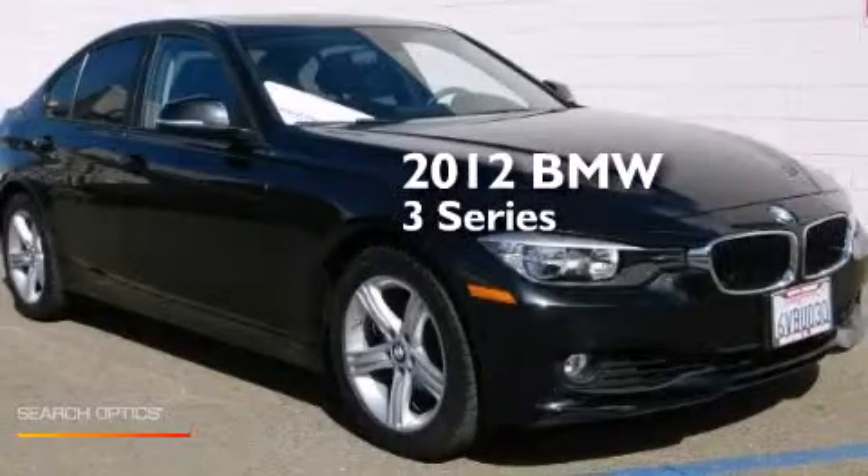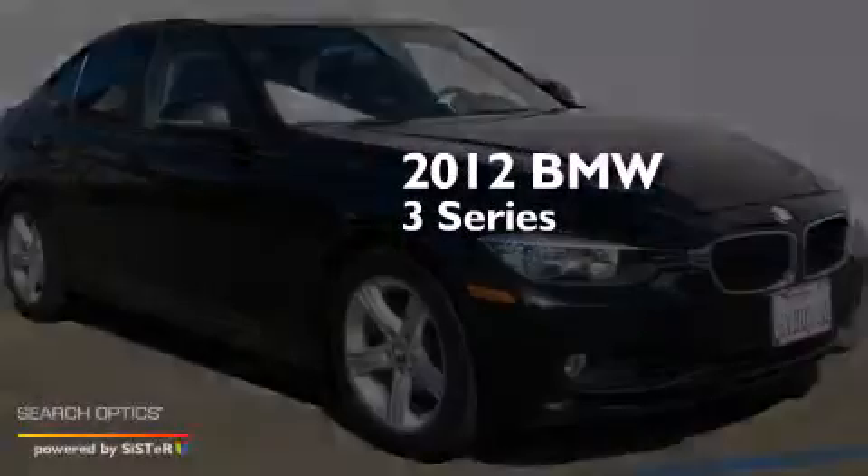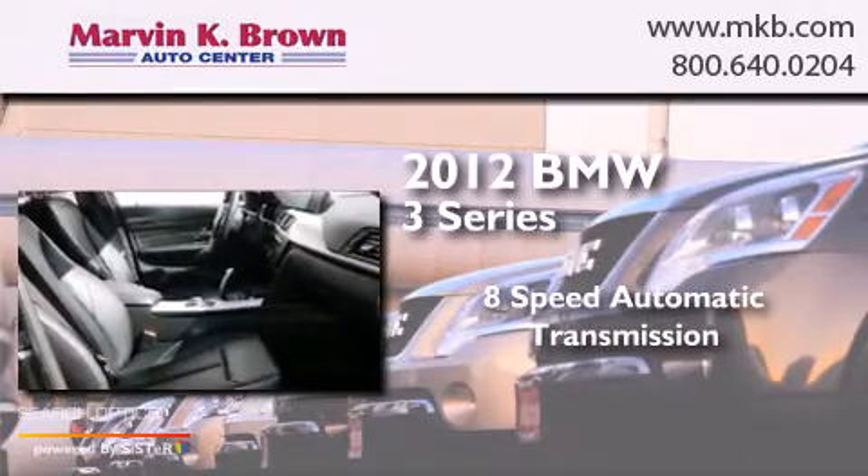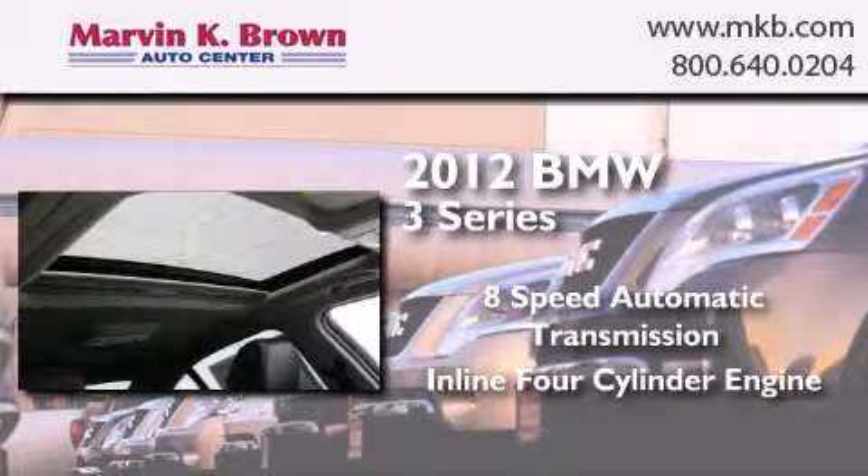This is a 2012 BMW 3 Series. This car has an 8-speed automatic transmission and an inline four-cylinder engine.